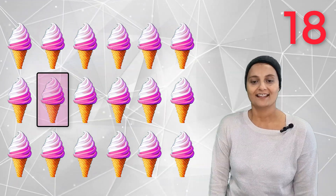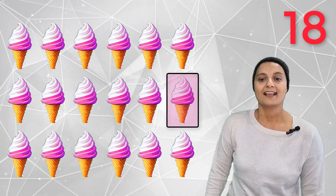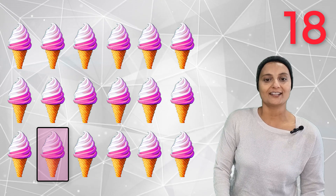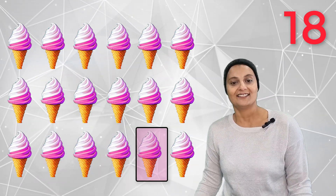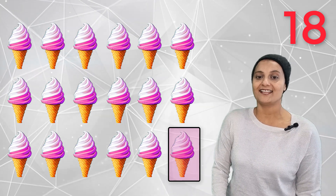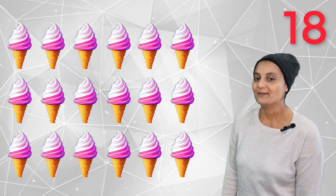Eighteen delicious ice creams — 1, 2, 3, 4, 5, 6, 7, 8, 9, 10, 11, 12, 13, 14, 15, 16, 17, 18. Eighteen delicious ice creams — yum yum!